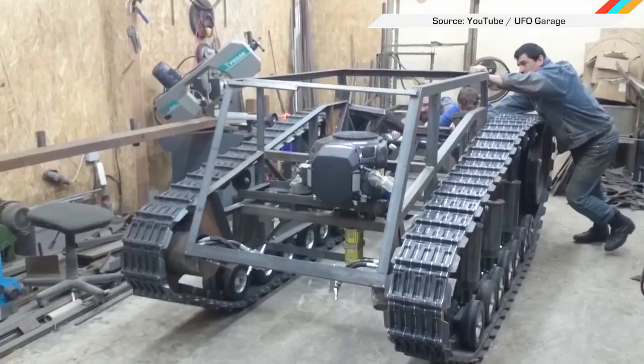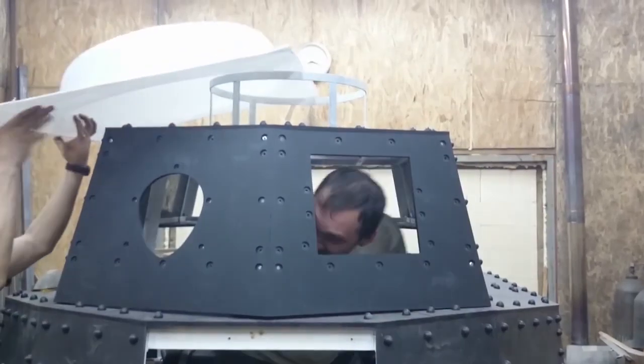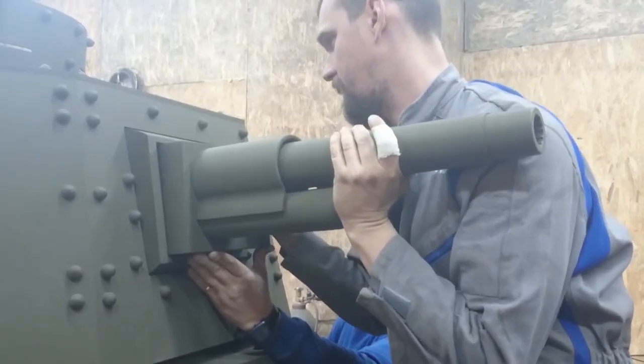And finally, if you've been wondering what hobby you ought to take up, may we suggest building a freaking Russian tank like these guys? Because even I have to admit, it looks kind of awesome.